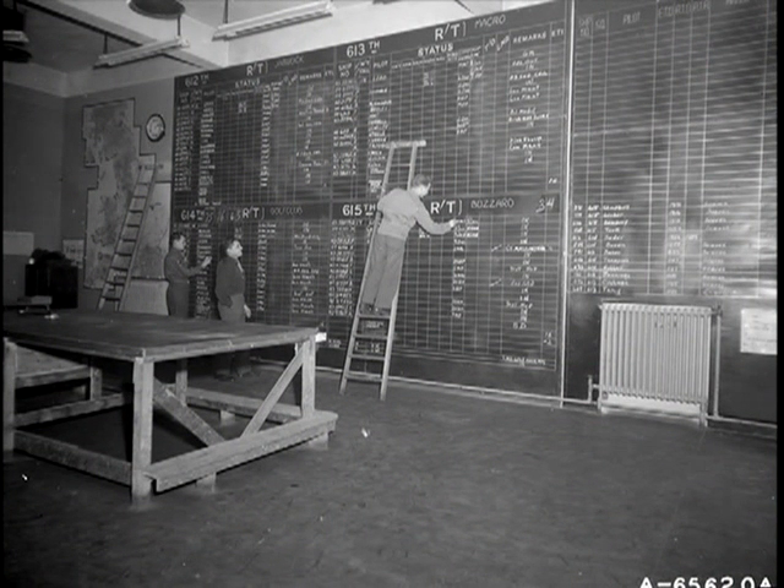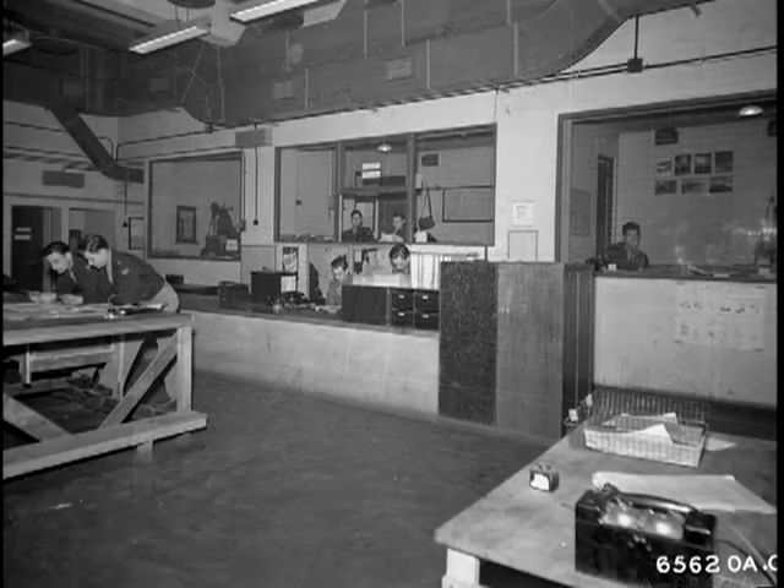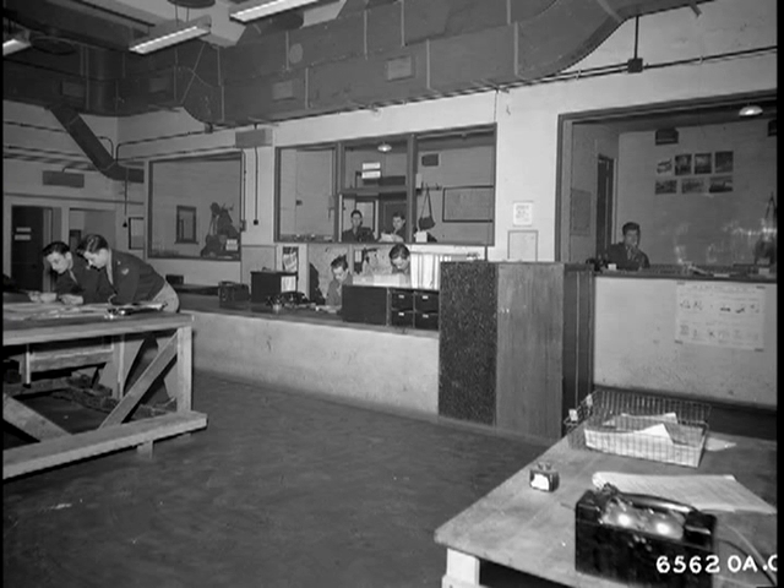This is where the missions were planned — air crews and aircraft were assigned, briefing materials were prepared, bomb and fuel loads were calculated, and other preparations for the mission took place.